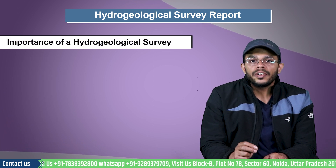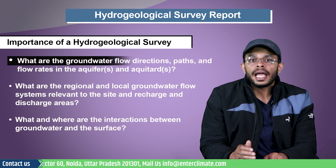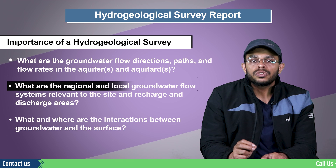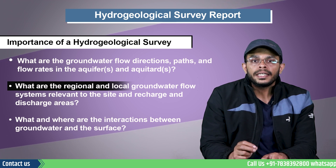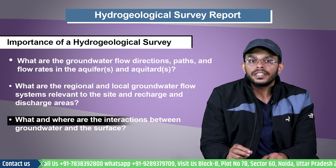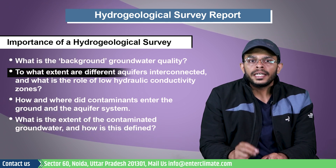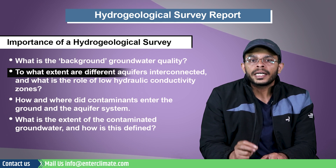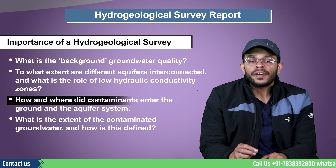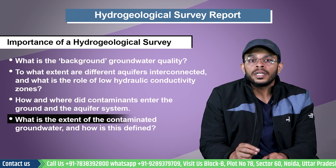A hydrogeological survey report must be able to answer issues such as: What are the groundwater flow directions, paths, and flow rates in the aquifers and aquitards? What are the regional and local groundwater flow systems relevant to the site, and recharge and discharge areas? What and where are the interactions between groundwater and the surface? What is the background groundwater quality? To what extent are different aquifers interconnected and what is the role of low hydraulic conductivity zones? How and where can contaminants enter the ground and aquifer system if there is a possibility? What is the extent of contaminated groundwater and how is it defined?